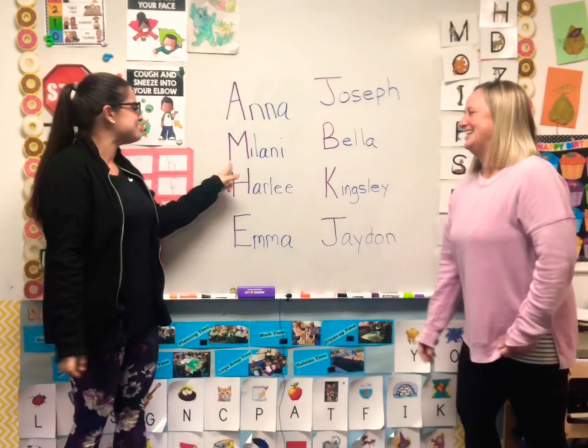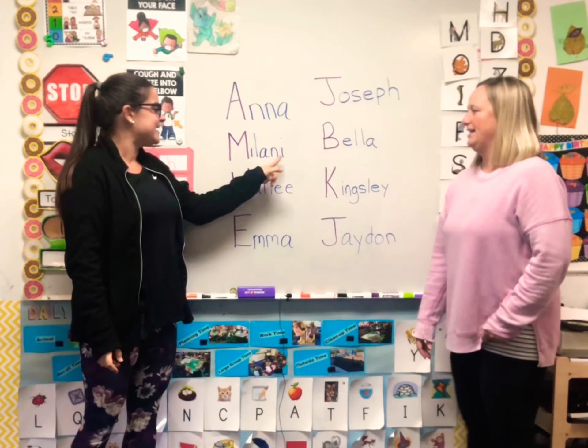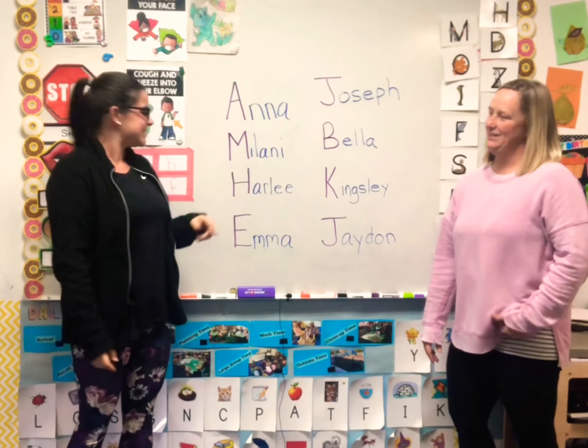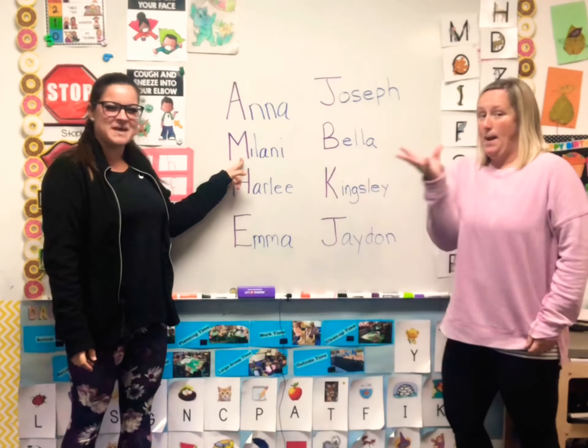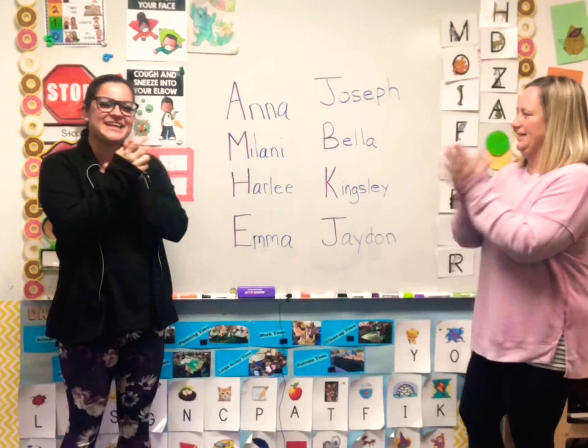Whose name is this? M-I-L-A-N-I. Melani! What sound does M make? Mmmmm. Let's clap Melani. Melani! Emily!